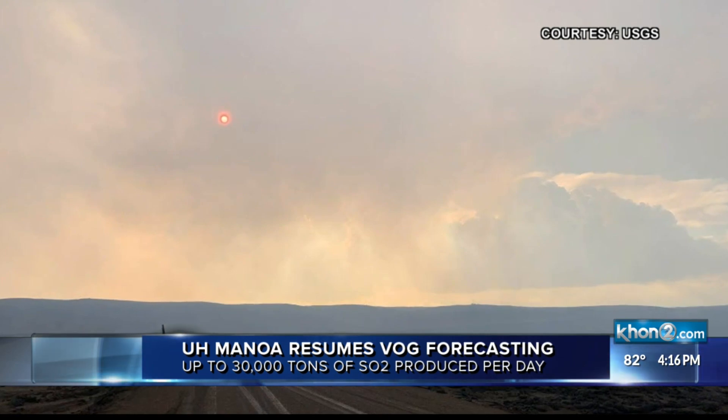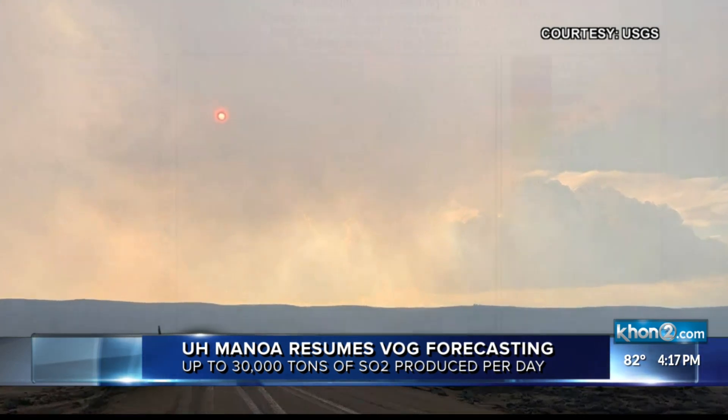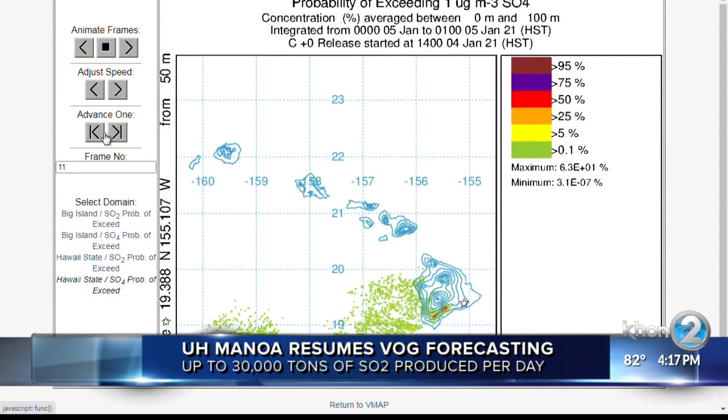Researchers believe that with this eruption, up to 30,000 tons of sulfur dioxide per day is being produced.